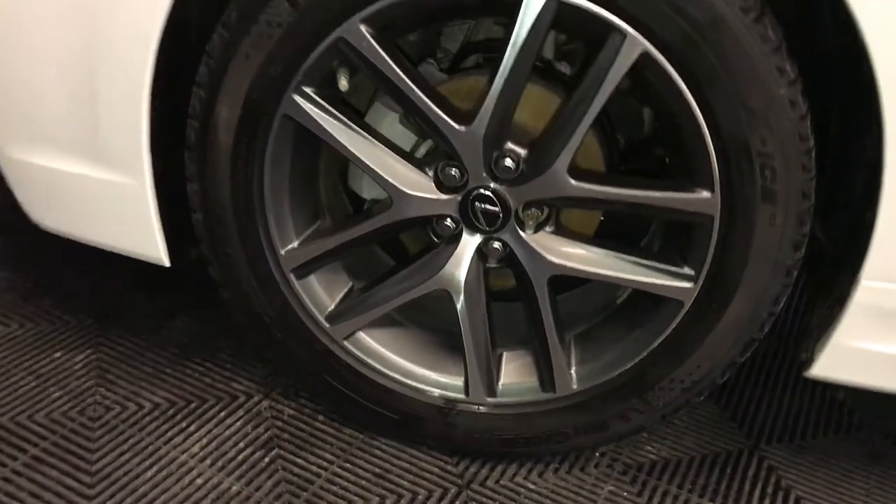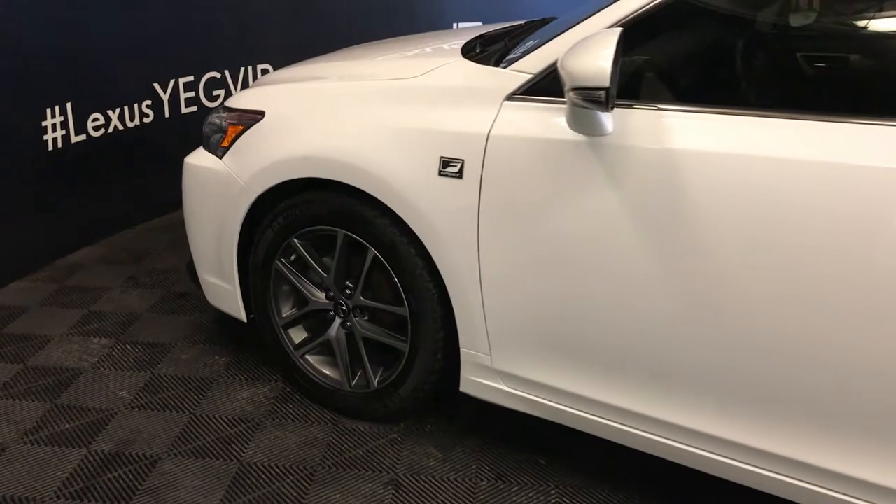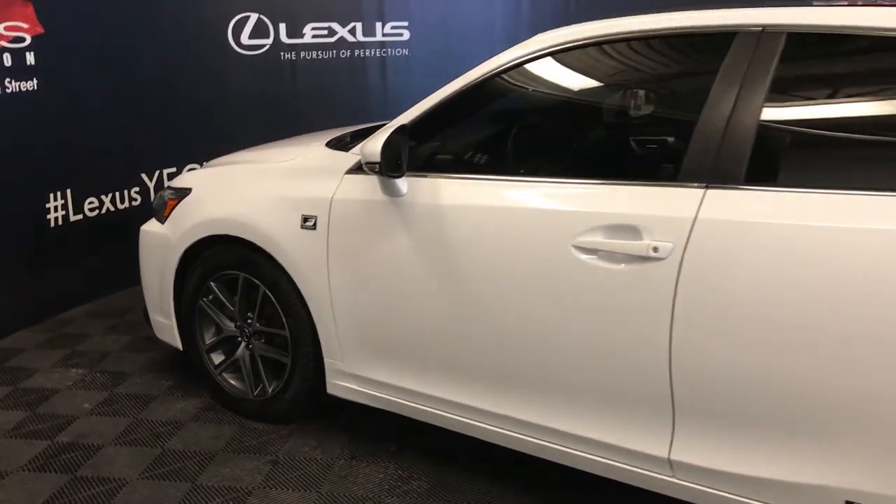17-inch wheels with wheel locks, keyless entry with smart access, key lock prevention, aftermarket tinted windows and black roof.